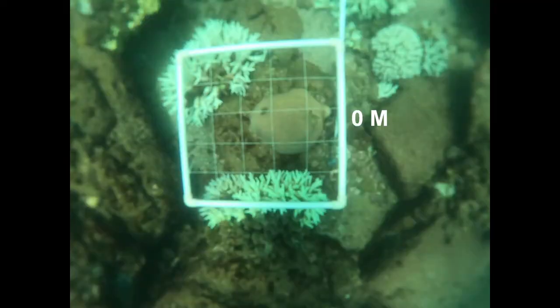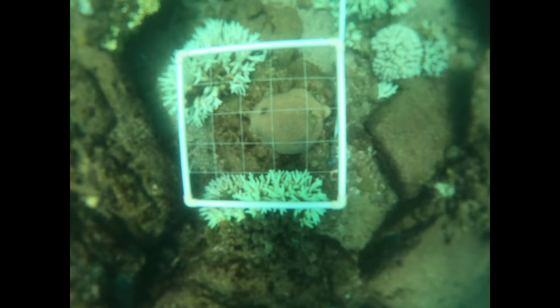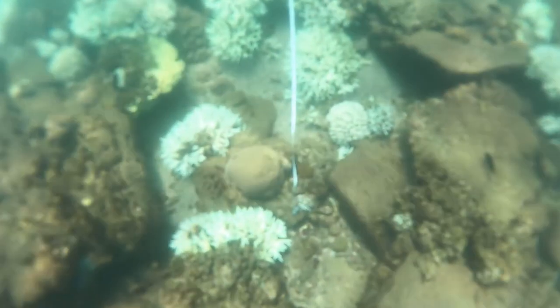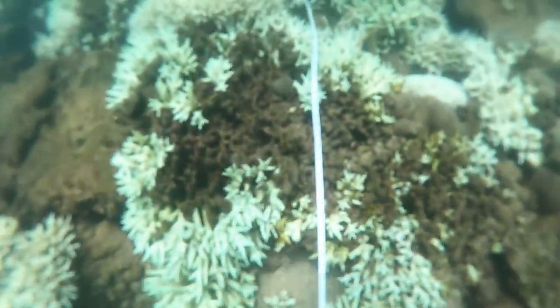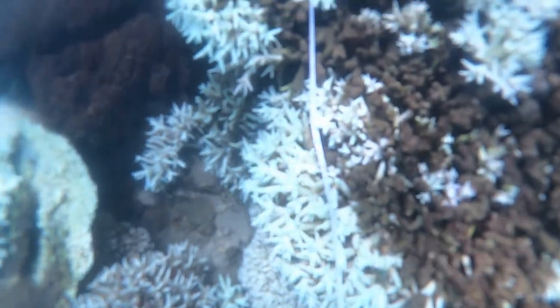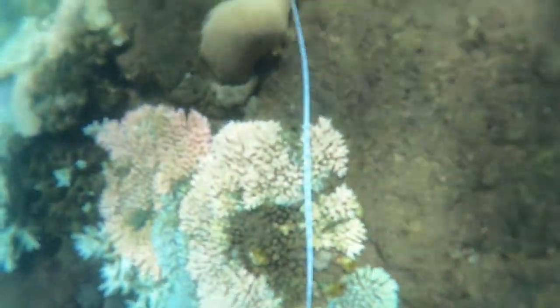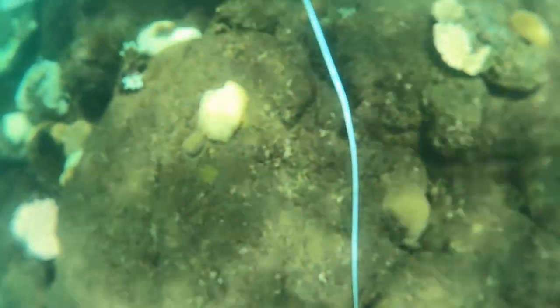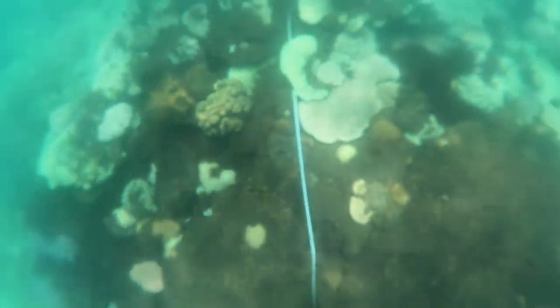We place the quadrat on the left hand side. In this photo we can see some bleached staghorn coral, and what appears to be some bleached boulder coral — though not as bleached as the staghorn coral. Okay, swimming along now with the GoPro, we're heading towards our five meter quadrat.